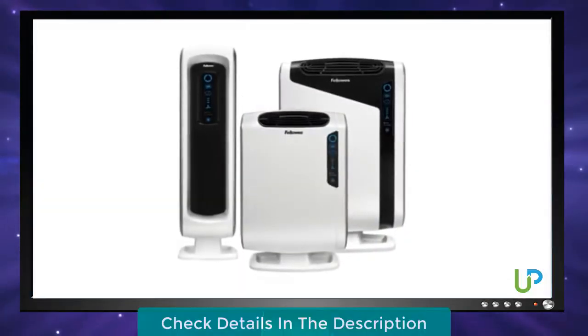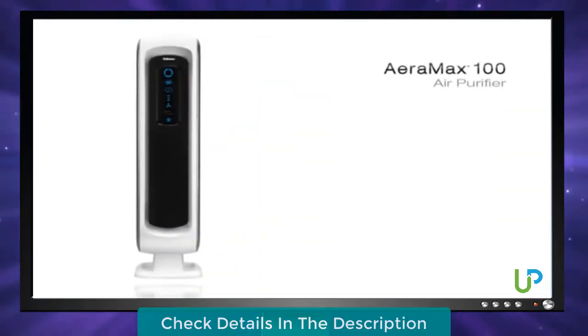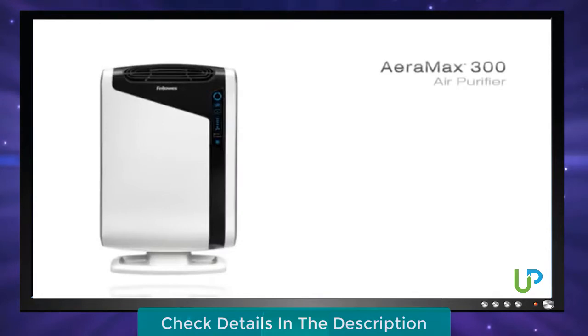Let me introduce the Aramax air purifiers. This line of air purifiers includes the Aramax 100, which purifies rooms up to 100 square feet, the Aramax 200 which purifies rooms up to 200 square feet, and the Aramax 300 which purifies rooms up to 300 square feet.